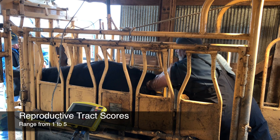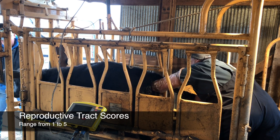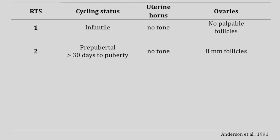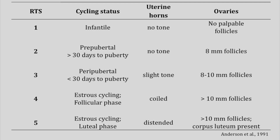Your veterinarian will perform a reproductive tract score by palpating the heifer's uterine horns and ovaries and assigning a score from one to five. Tract score one is an immature, infantile tract. Tract score two is pre-pubertal and is over 30 days from reaching puberty. Tract score three is peripubertal, meaning within 30 days of reaching puberty. Tract scores four and five are both cycling heifers that have reached puberty — the difference is that tract score four heifers are in the follicular phase and tract score five are in the luteal phase.